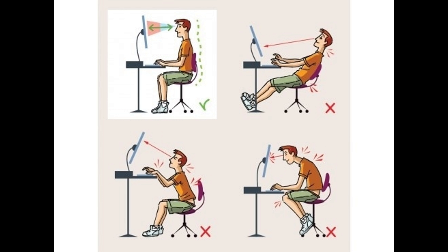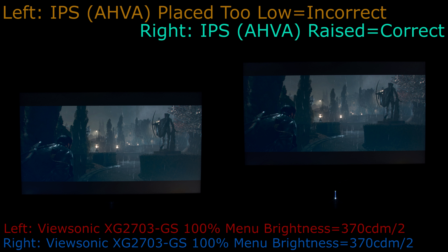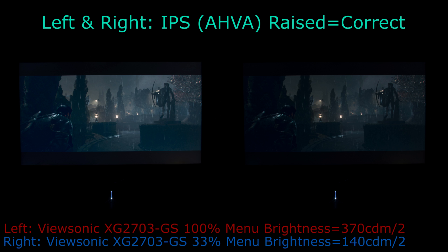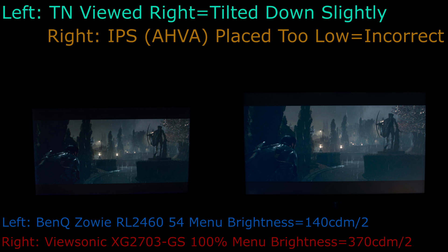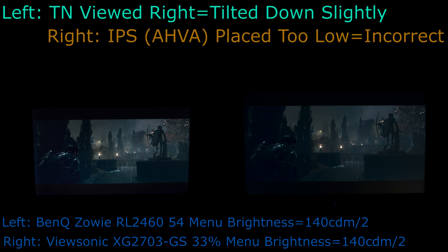The top left image shows the correct way to view an AHVA, IPS, or PLS panel, and is also ideal for keeping proper posture and not hunching. The top of AHVA, IPS, and PLS panels needs to line up or be higher than the viewer's eyes to eliminate glow. A high amount of AHVA, IPS, and PLS horror stories about glow and light bleed are the result of improper use, such as keeping the brightness maxed while looking down at or viewing the panel from above — which is correct for TN panels but incorrect for AHVA, IPS, and PLS panels.